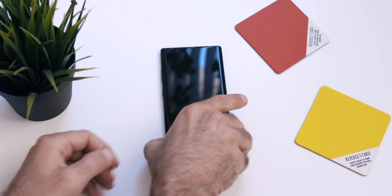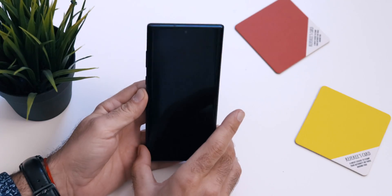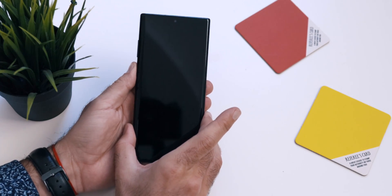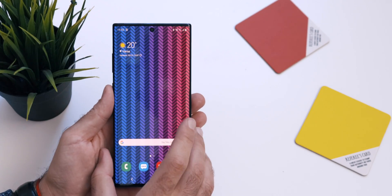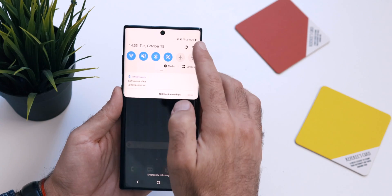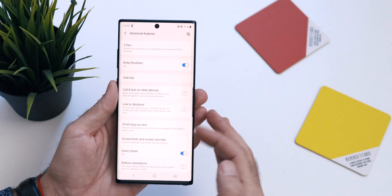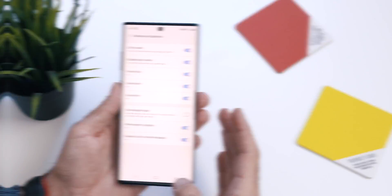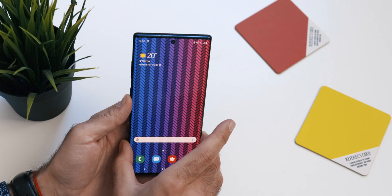Number 6: Use Lift to Wake. Something that all iPhone users love — one less action. All recent iPhones wake as soon as you lift them up, but by default this feature is turned off on the Note. Lift to Wake saves you time and button presses and it's absolutely awesome to use. To enable it, go to Settings, search or navigate to Motions and Gestures, and enable Lift to Wake.